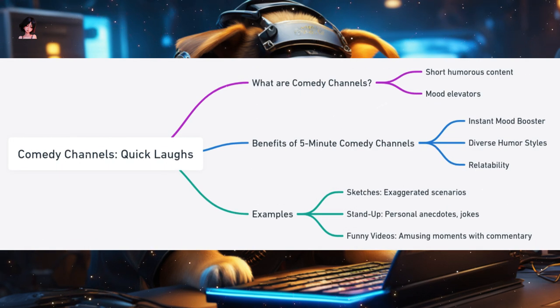Comedy Channels: A Burst of Laughter in 5 Minutes. Laughter is universal, and in a world filled with challenges, a quick chuckle can be a refreshing break. Comedy channels in a 5-minute format deliver just that — a burst of humor that lightens the mood. Why are comedy channels perfect for 5-minute formats? Instant Mood Booster: a good joke or funny sketch can instantly elevate one's mood, making 5-minute comedy snippets a go-to for many during short breaks. Diverse Humor Styles: from stand-up routines and parodies to slapstick and dark humor, comedy channels cater to a wide range of tastes. Relatability: many comedy sketches are based on everyday situations, making them relatable and even more hilarious. Examples include sketches that depict humorous situations, often exaggerating common scenarios for comedic effect.